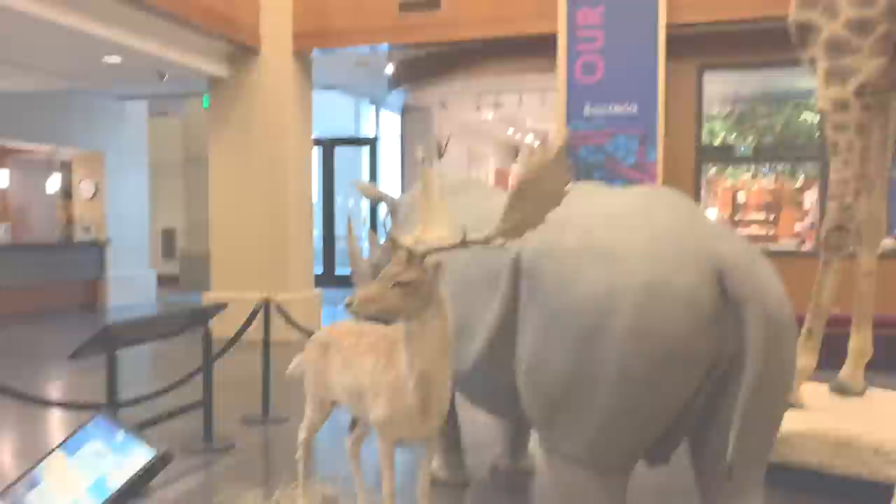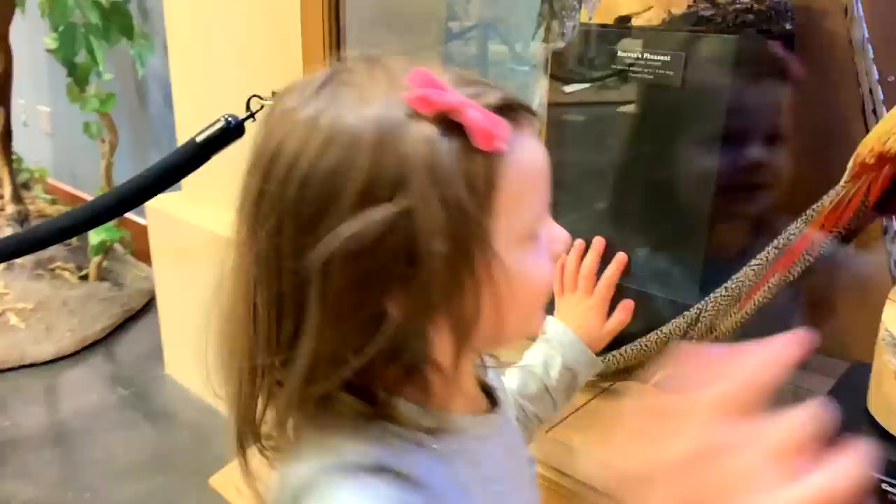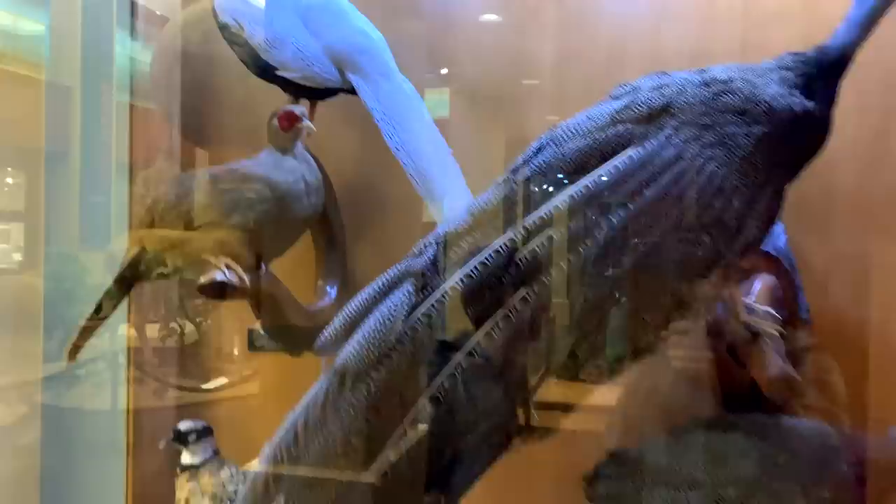That's a peacock — is that a pretty bird? Yeah, pretty bird. These are different kinds of pheasants. We've got a golden pheasant — look at how cool that head is, the hair looks so funny. And look at this white one up here — that's a silver pheasant.